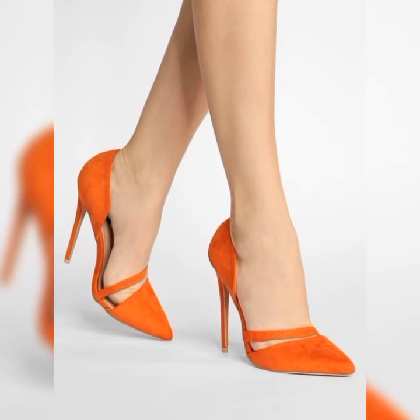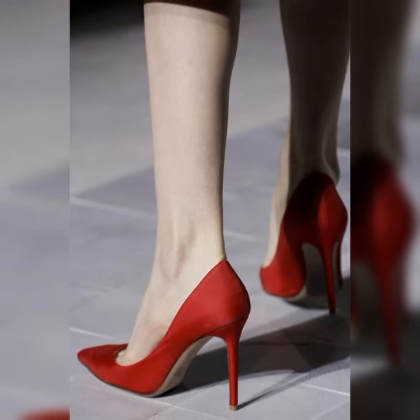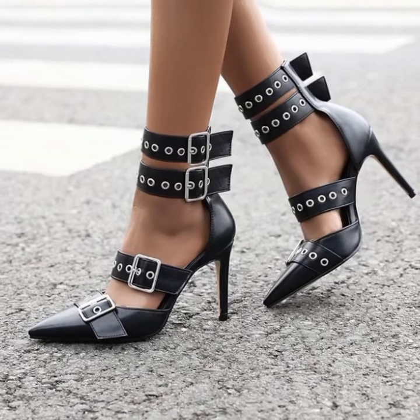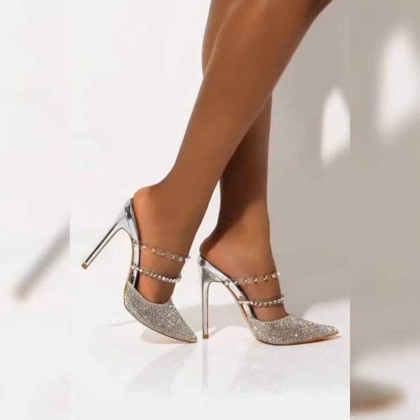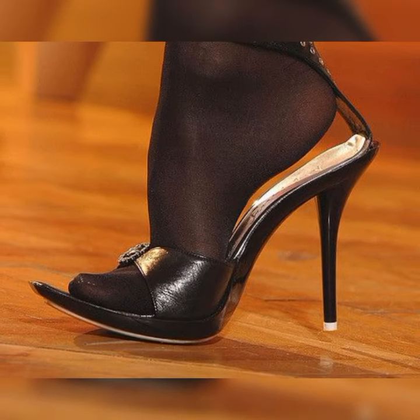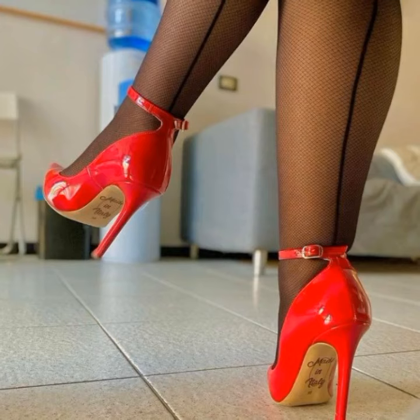When it comes to styling bucks, you have plenty of options. You can go for a preppy look by pairing them with a crisp white button-down shirt and a pleated skirt, or you can opt for a more edgy look by wearing them with ripped jeans and a leather jacket. The possibilities are endless — these shoes are incredibly versatile.